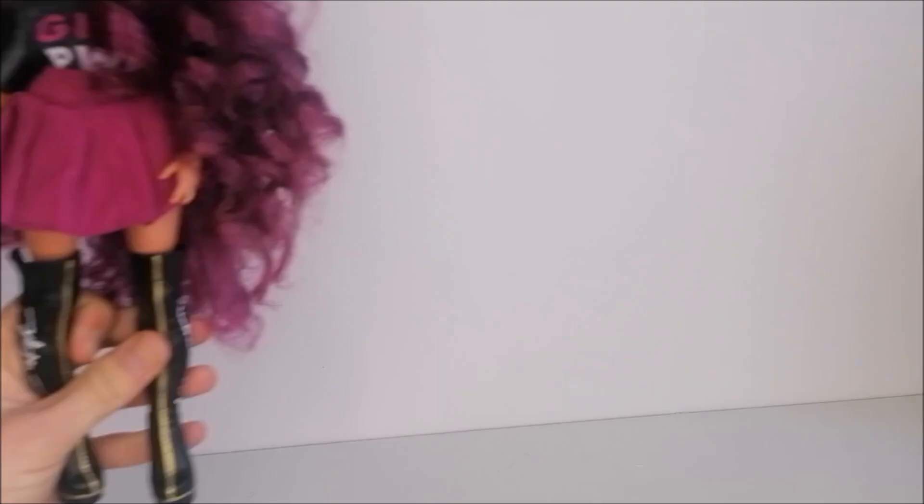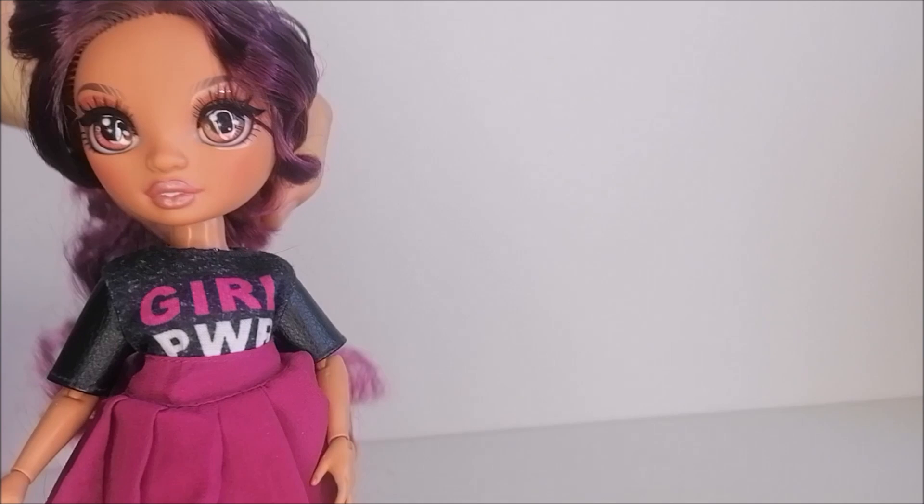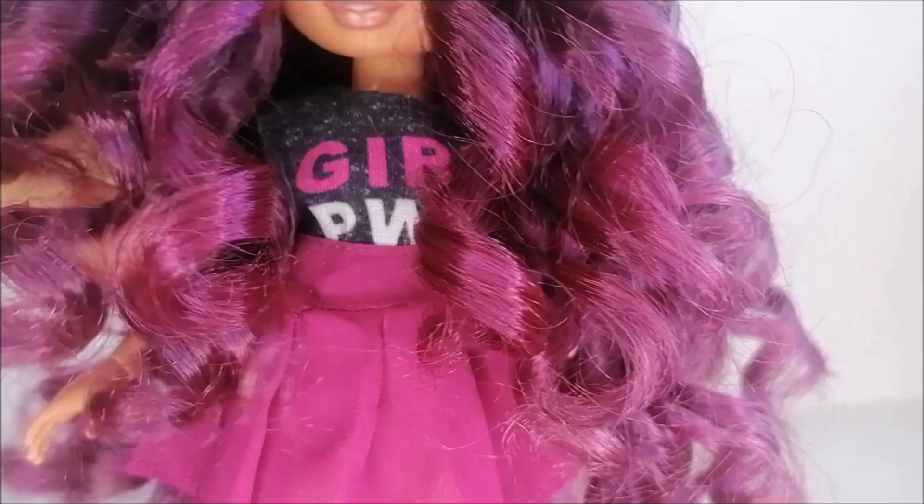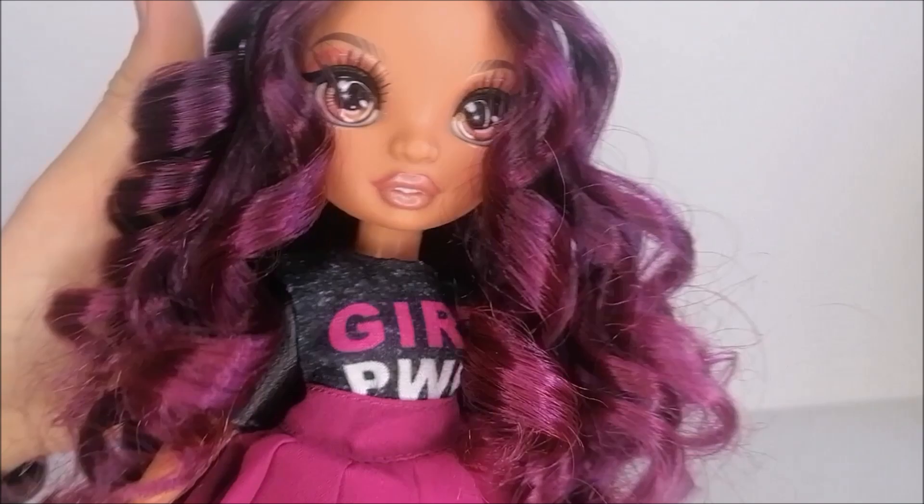The outfit I put together for this hair color is this Barbie top that says 'girl power' in pink and white with leather sleeves. I paired this again with Emi's skirt since that matches the hair color so well, and I picked out Carmen's boots from the rockstar line to match those leather sleeves. And I have to say that I love this look so much.